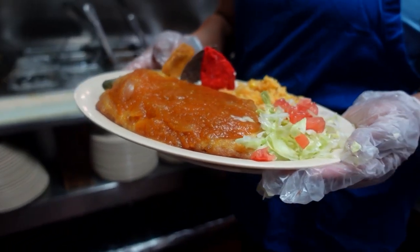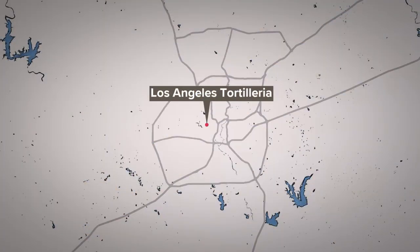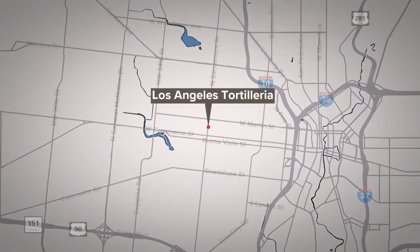Lexi Hazelett, KENS 5, Neighborhood Eats. You can find them on Zarzamora, just north of West Commerce Street. They're open seven days a week from 7 to 7. Talk about service.